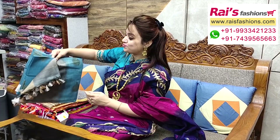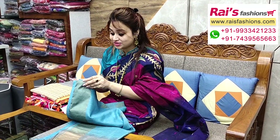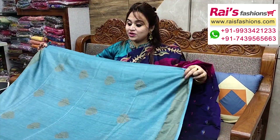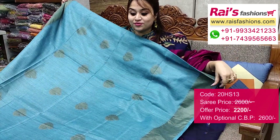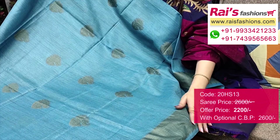Very beautiful color combinations — handloom soft silk material, dupian silk cotton material, contrast border and all over fine weaving buta design, very trendy and fashionable smart looks. Dupian silk cotton with fine weaving buta design, contrast color border.